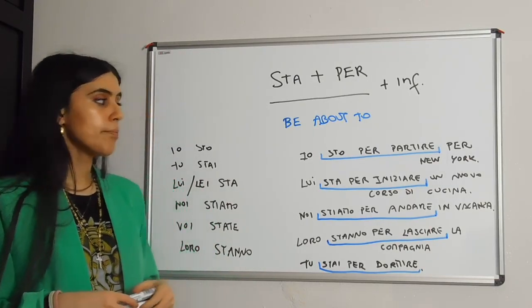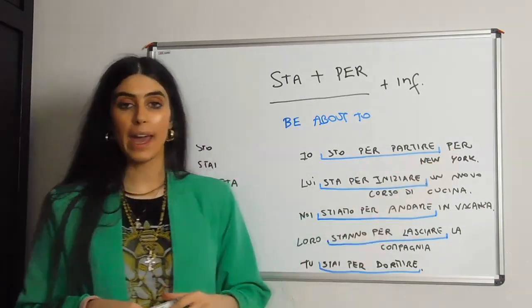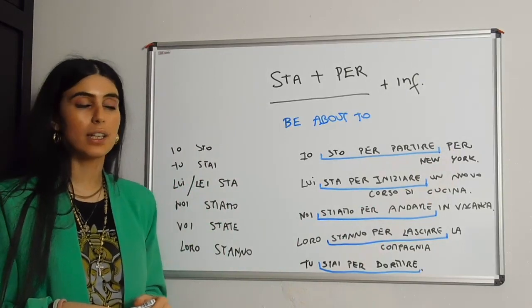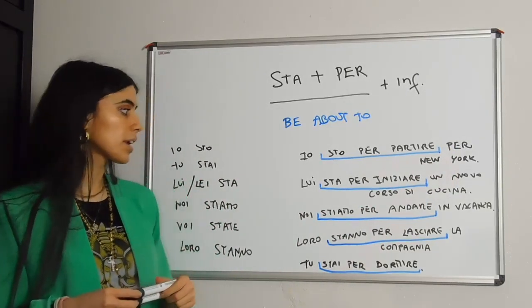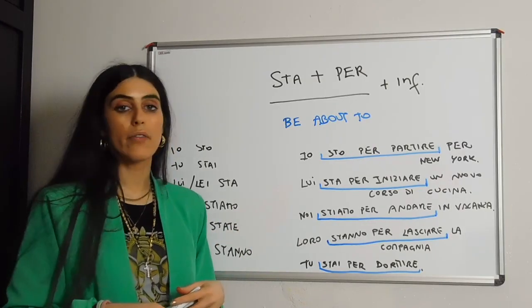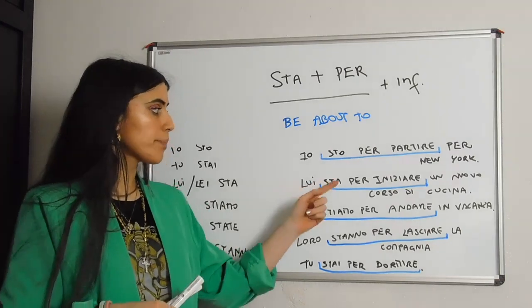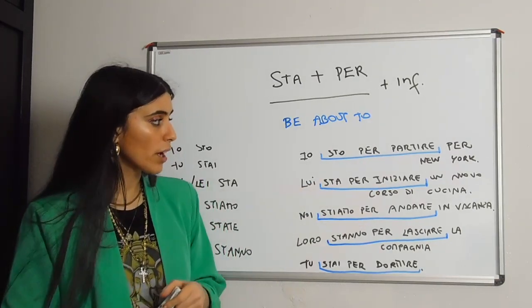Io sto per partire per New York. We know that partire is usually followed by 'per' when we mean a destination, so: io sto per partire per New York. Lui sta per iniziare un nuovo corso di cucina — he's about to start a new cooking course.